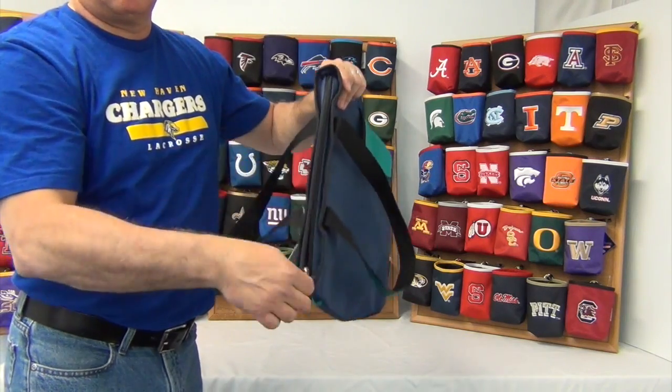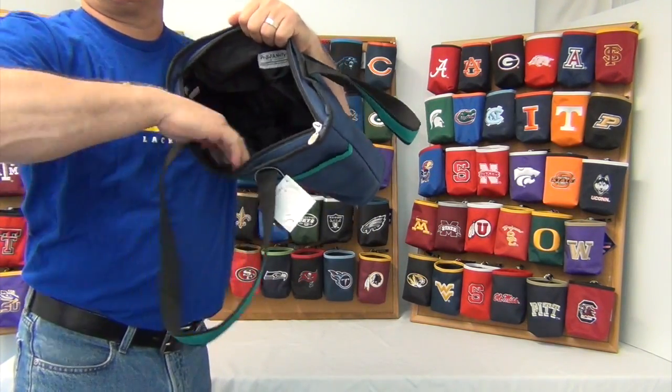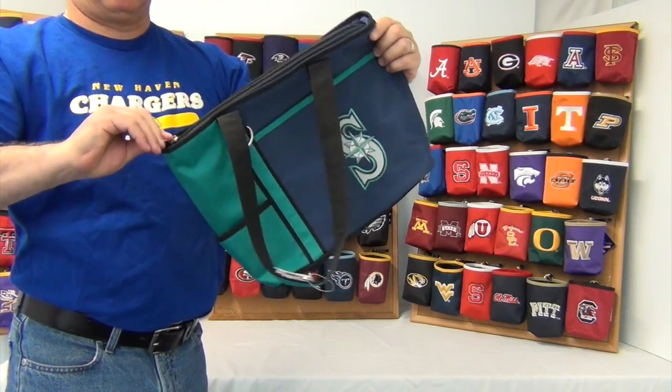Inside the large zippered compartment, there are two pockets inside. The size is about 13 inches wide by 10 and a half inches tall, and 5 inches deep.